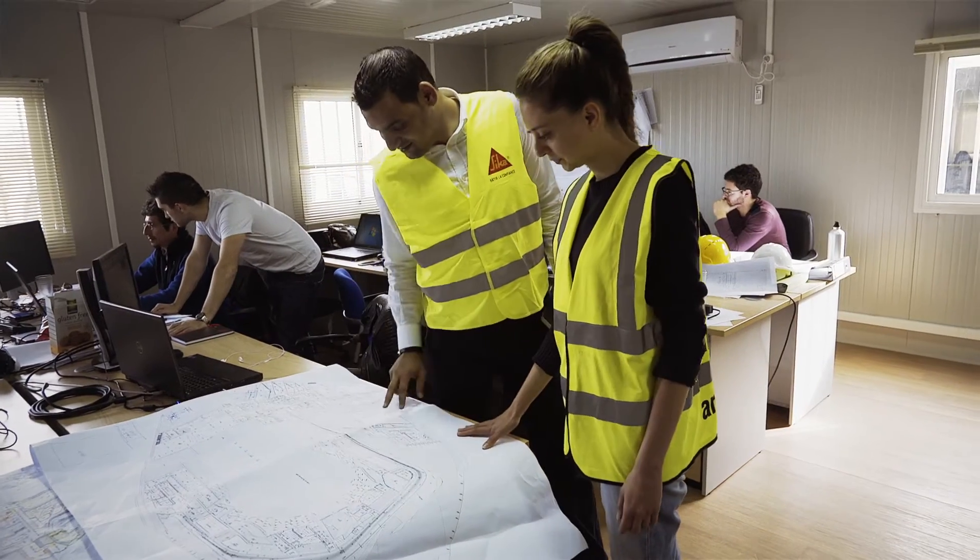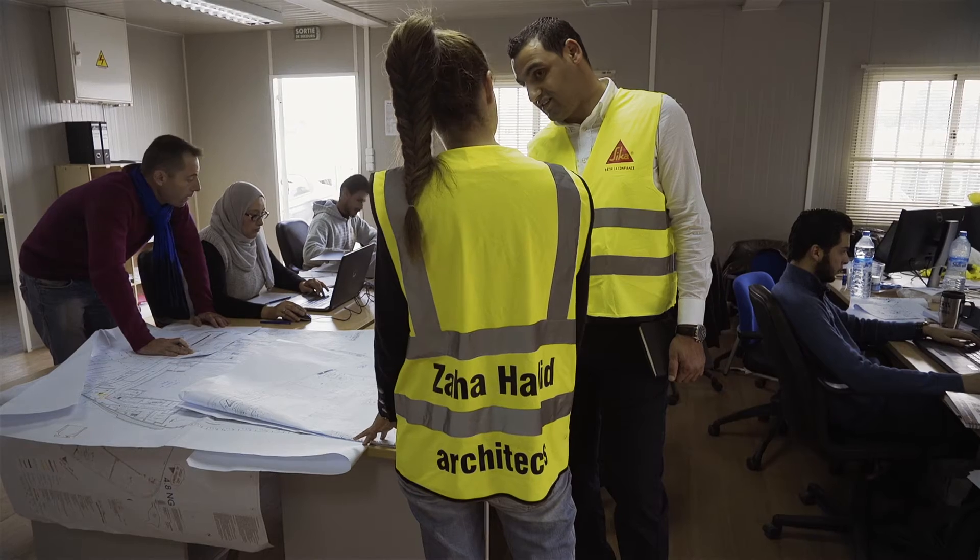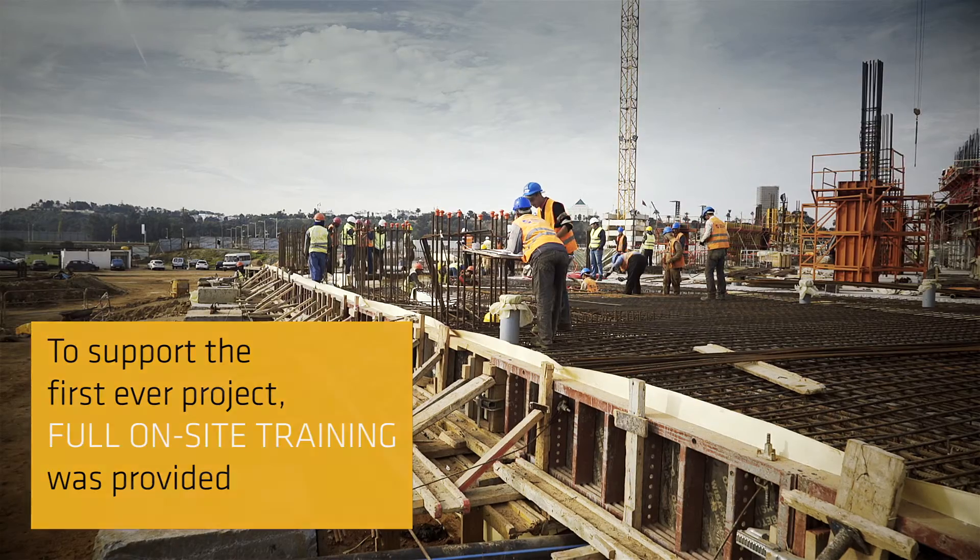But it's not just about the product solution — it's also about Sika as a partner. To support this first-ever use of ZikaProof-A in North Africa, we provided a training manager to assist users at the site.